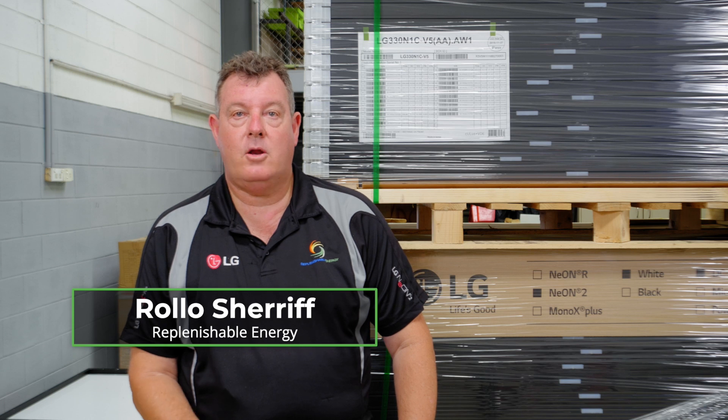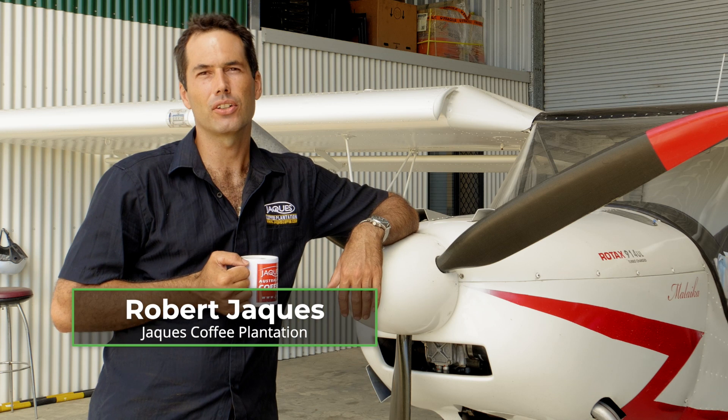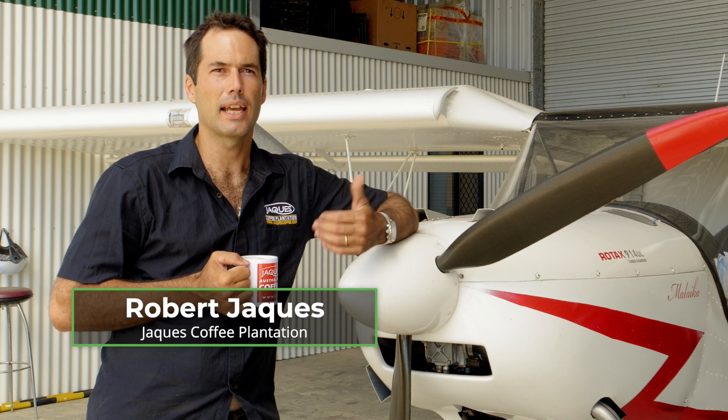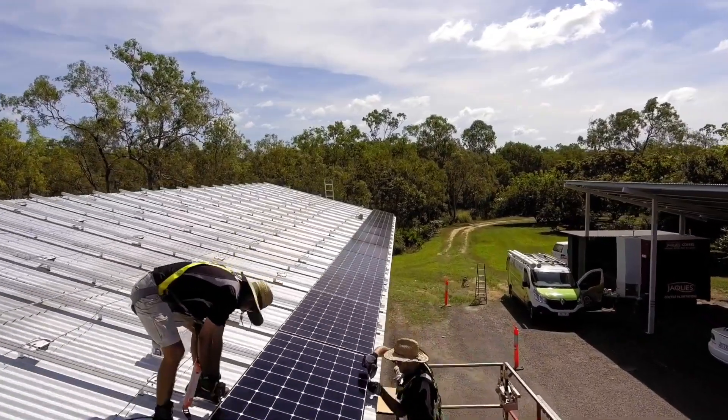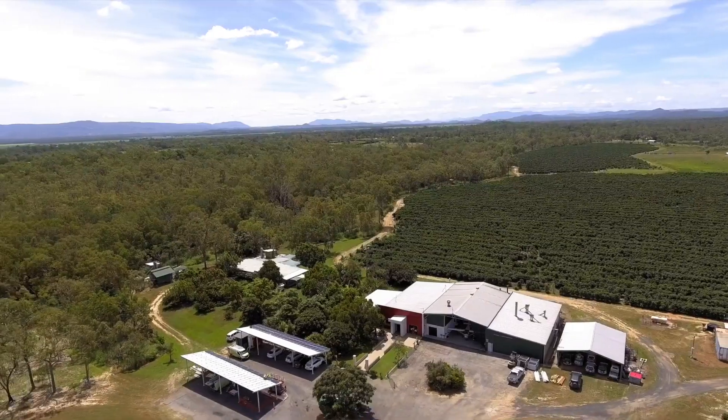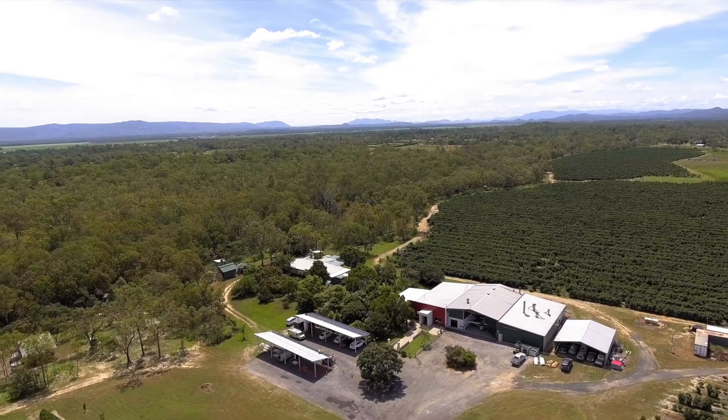Economically, he said it was a no-brainer — it's crazy if you don't. If you're not using solar power, you're costing a lot of extra carbon dioxide going into the atmosphere, and also hitting your hip pocket. That's the main consideration.